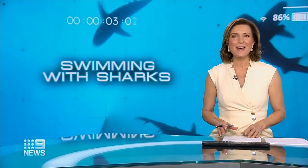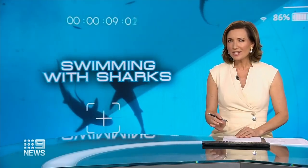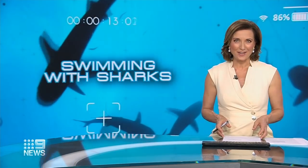We've heard of a bird's eye view, but how about a shark's eye view? It could be the future of shark monitoring in Queensland, with researchers using tagged cameras attached to sharks to better understand their behaviour.